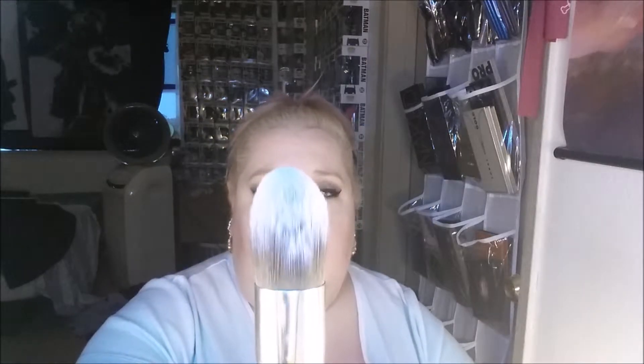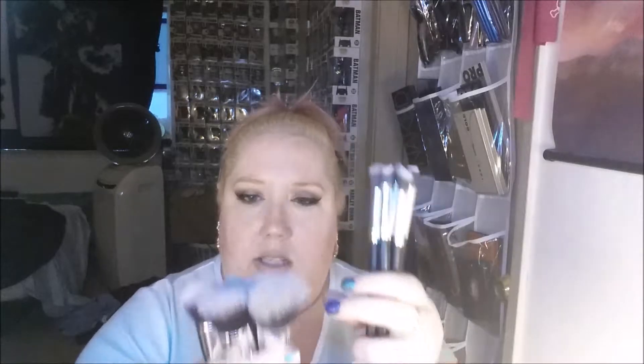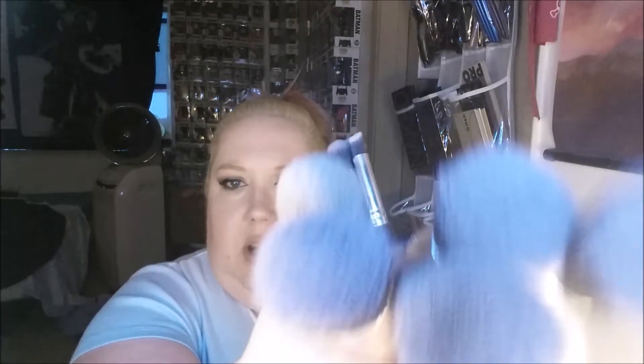It doesn't say how these brushes are supposed to be used, so I've been using the angled flat top for tight cornering with my concealer, and the same with the flat top. The large pencil brush I've been using as an in-depth detail crease brush, and the two fluffier brushes I've used as blending brushes. For the larger brushes, I've only used the contour brush for contouring, and all of the other four I've used for foundation.